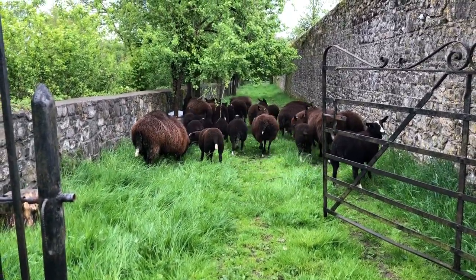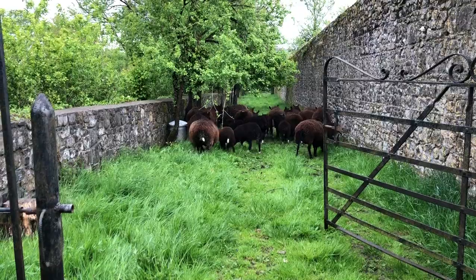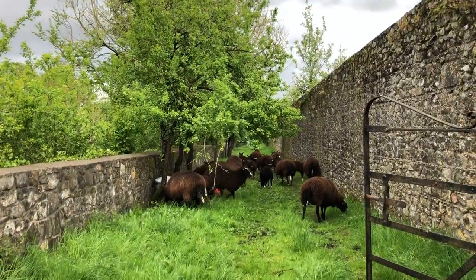I've let the sheep out to graze the laneway. Once the storm is gone, I will be moving them to fresh pasture, but this laneway definitely needs grazing.